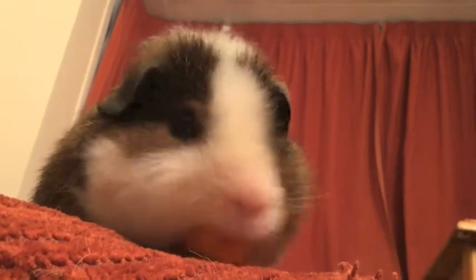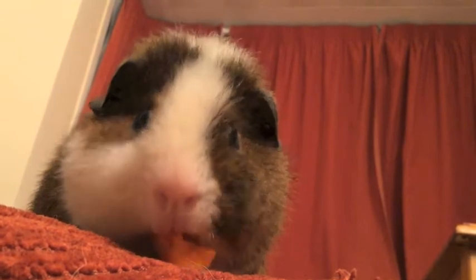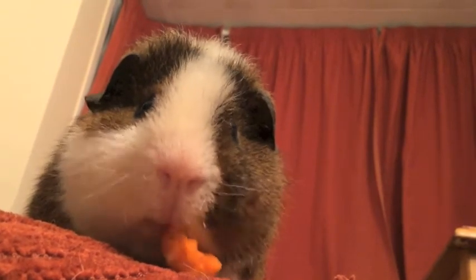So that's the end of this video. I'll see you next video. Bye guys! Guinea pigs are so cute.